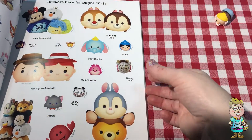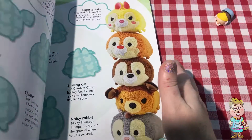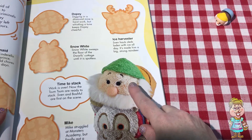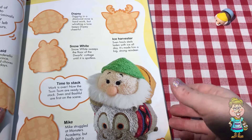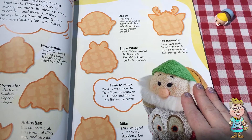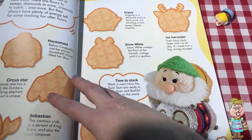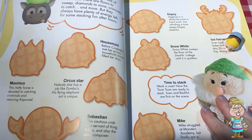I think it's Happy. Let's look and see if we can find Happy. There's one of the dwarfs. I think that might be... oh, I don't know which one it is. I don't see Happy in here, but I do see some other Tsum Tsums.